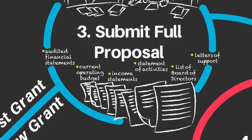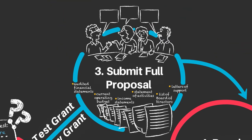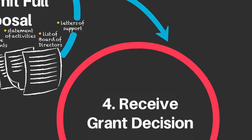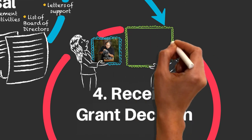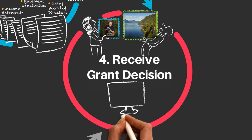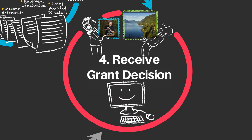Vancouver Foundation will review your full proposal with our advisory committees and request more information if needed. Wait times for a grant decision will depend on the size and complexity of the application. You can log in to our online system to check the status of your application.